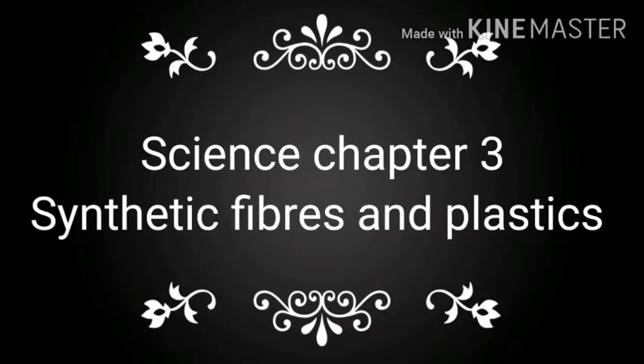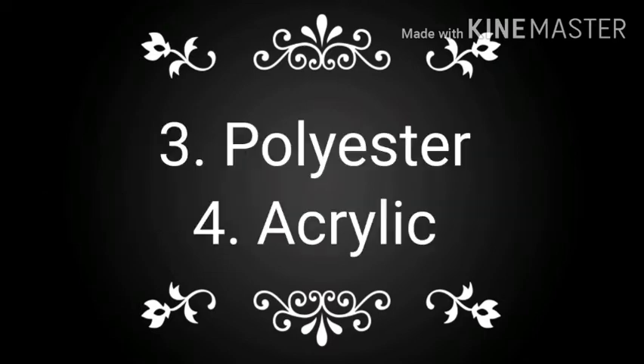Welcome children. Today's topic is synthetic fibers and plastics. So children, already we had discussed about two types. Today we will start acrylic and polyester.